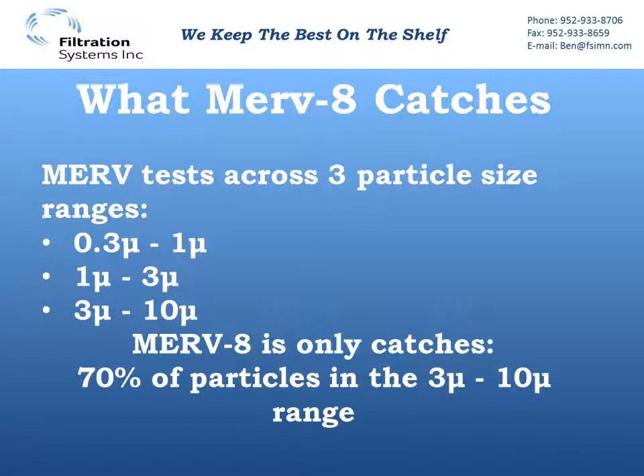So what does MERV8 actually catch, and what is it doing for you? Looking at what MERV tests, they test three different particle size ranges: 0.3 to 1 micron, 1 to 3, and 3 to 10. MERV8 is only tested at the 3 to 10 micron range, and we have to capture 70% of those particles in that largest range.